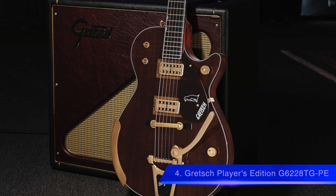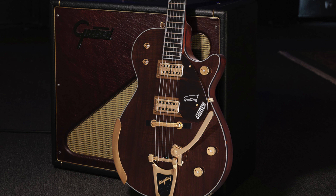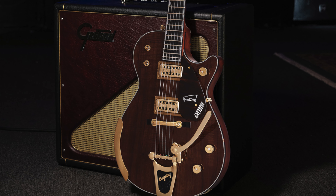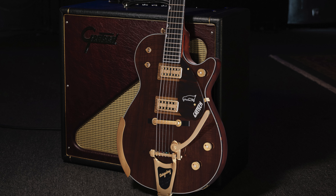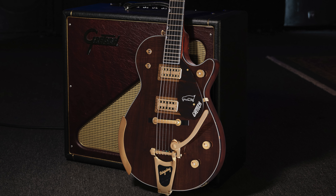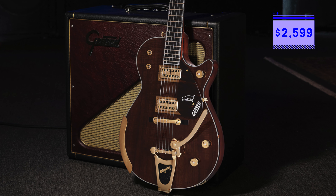Number 4 is the Gretsch Players Edition G6228 TGPE with Bigsby hardware. This is the first Player's Jet BT model with a Bigsby tailpiece and gold hardware. This new Jet offers a select 1.85 inch chambered mahogany body with maple top, Gretsch Broadtron BT65 pickups, and a lowered neck set. Available in multiple stunning finishes in March 2021 for $2,599.